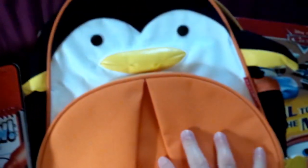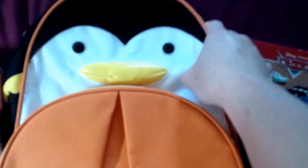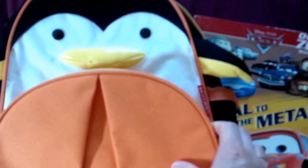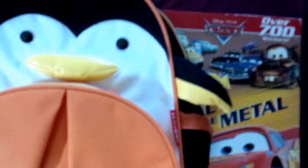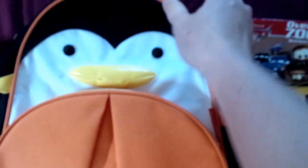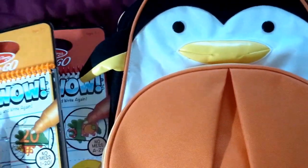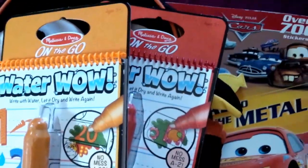I'm also going to bring some snacks that he likes — I haven't packed those yet. And one extra book: a big brother book for him. So when he comes to the hospital, this is his big brother gift from his little sister. That's it — that's what we're going to give him in the hospital for his big brother gift.